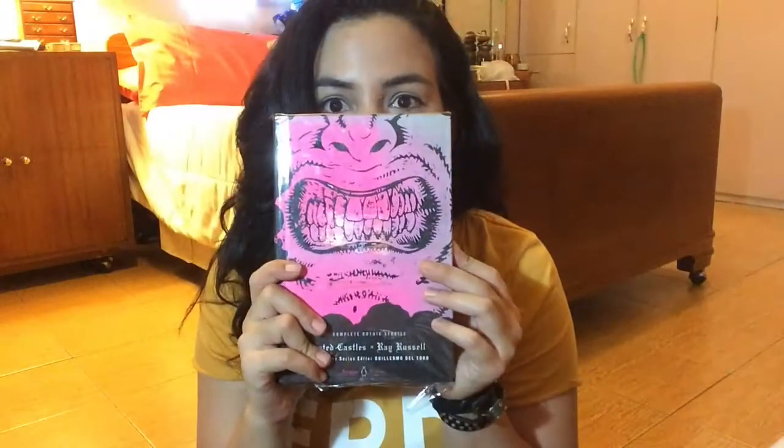The next one is Haunted Castles by Ray Russell — the complete gothic stories. I think these are a bunch of short stories about haunted castles. Look how cool that is! I'm actually excited to get to this one because it's smaller than the others and I'm pretty sure I could breeze through it.